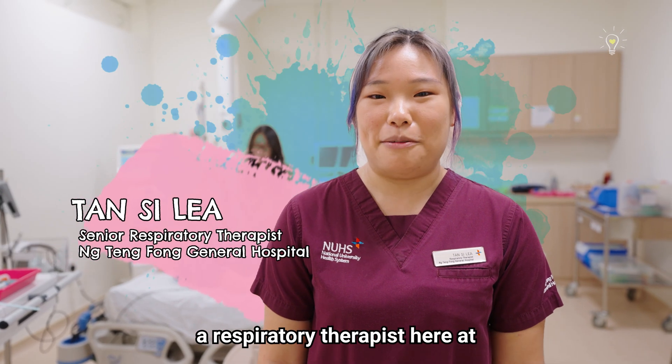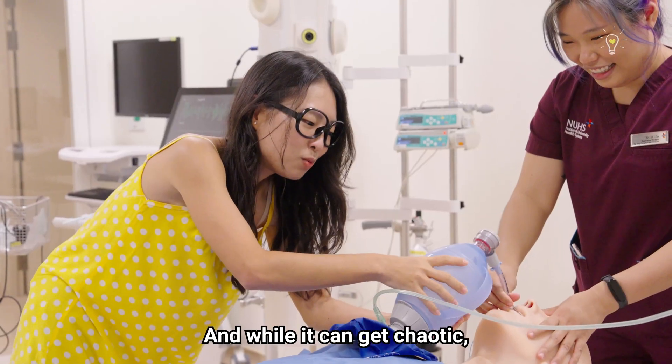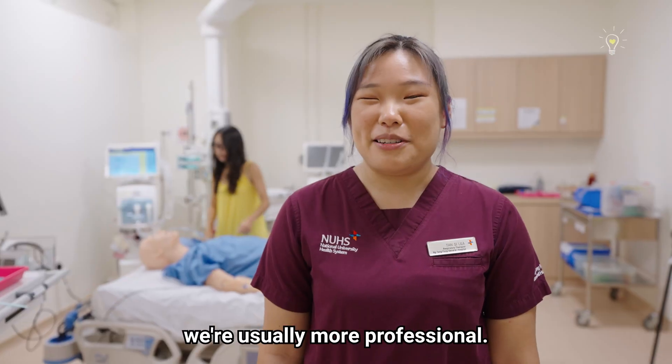Hi, I'm Celia, a respiratory therapist here at Ng Teng Fong General Hospital. What you just saw was some of the work that we do as RTs, and while it can get chaotic, we're usually more professional.